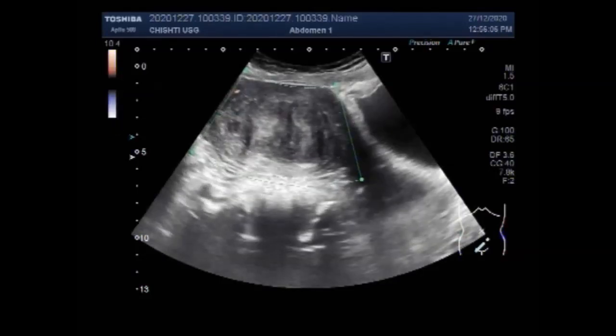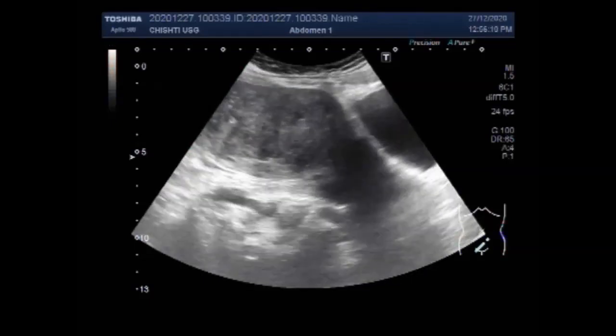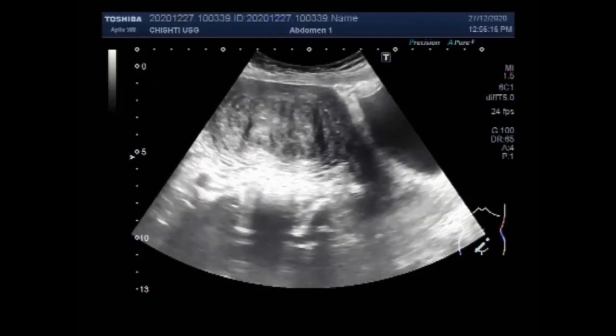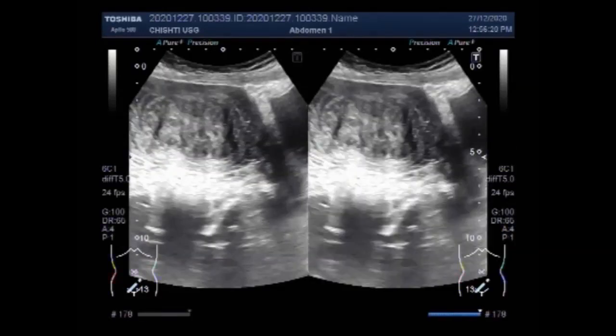Uterine fibroids are usually round. In most cases, fibroids do not cause pain or other symptoms. In women who have symptoms, the most common signs and symptoms of uterine fibroids include some or all of the following.